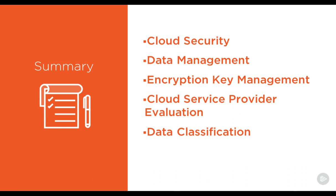So that's it. In 10 minutes, we have covered cloud security, data management, encryption key management, cloud service provider evaluation, and data classification. I hope this webinar has been helpful. If you have any questions, feel free to reach out to me on LinkedIn or Twitter, where my handle is at Kevin underscore Jackson. Thank you for listening to my five steps to secure your cloud operations.